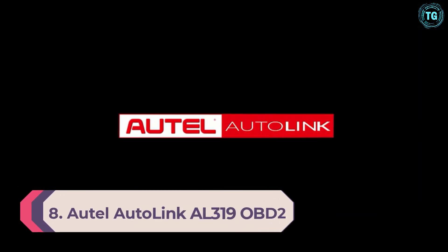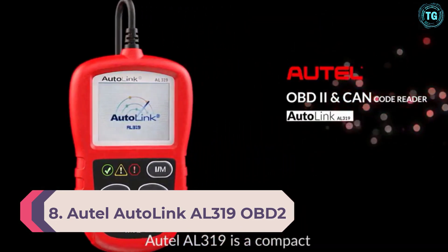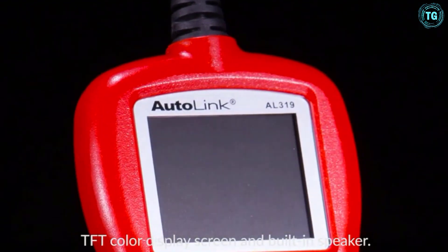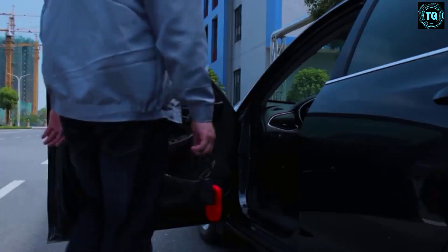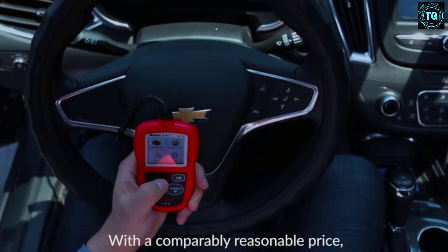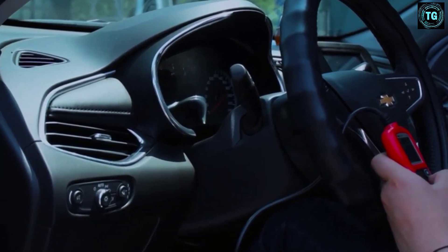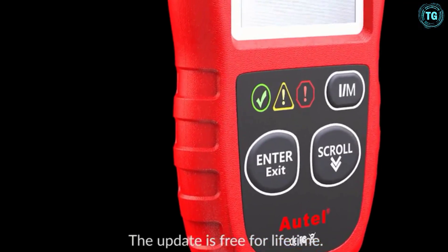Number 8: Autle Autolink AL319 OBD2 Scanner. If you're looking for a low-end scan tool that can read your engine codes and freeze frame limited data, this might be what you're looking for. It's a tenth of the price of the top Autle scanner we looked at, but it also has a tenth of the features. It only reads check engine codes and won't give you any troubleshooting advice beyond the code name and description. But if you're a competent mechanic and don't mind scrubbing a few forums for more complex issues, this OBD2 scanner will be more than enough to get you started. This scan tool works with all vehicles made in the United States after 1996.